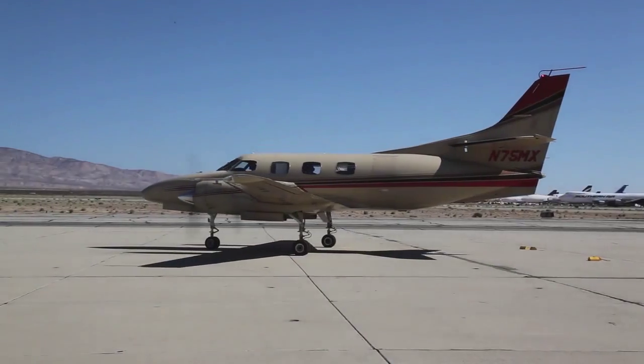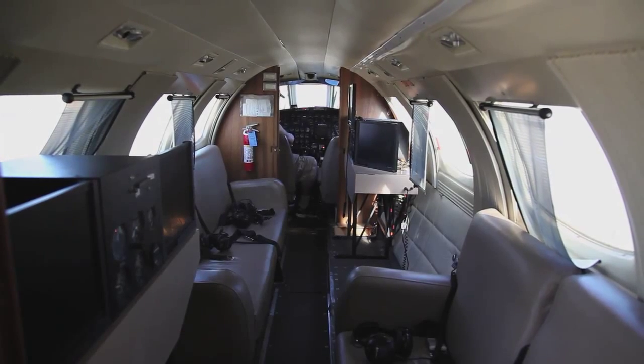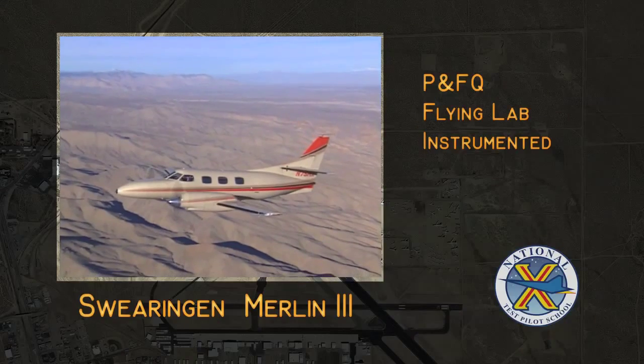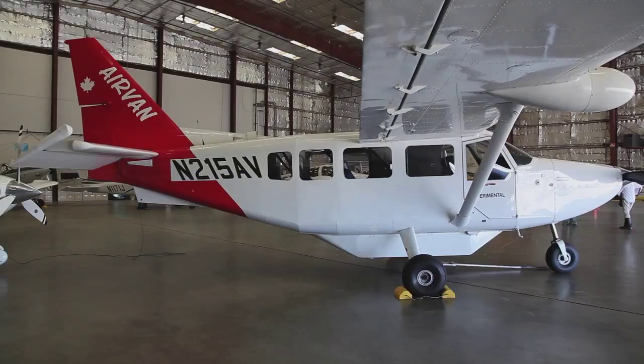Another one of our flying labs is our Merlin twin-engine turboprop. This has been a flying lab here at the school for a long time. It has six workstations in the back, each one with Pi software displayed on a laptop computer.